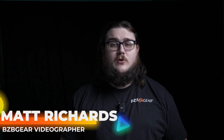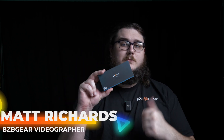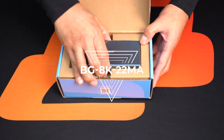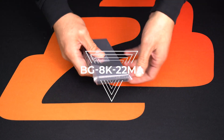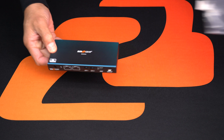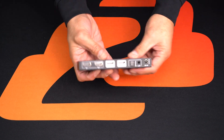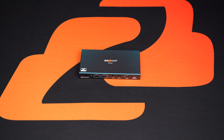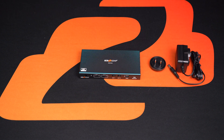Hey BZB Gear fans, my name is Matt. Today we're going to be talking about this little thing right here, the BG8K22MA. This is a 2x2 8K at 60Hz HDMI matrix switcher, which is a high performance device that allows you to switch between two HDMI input sources and send the output to two separate displays — output one and output two.